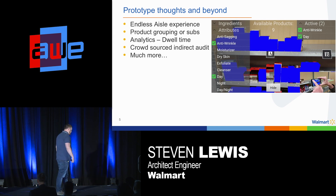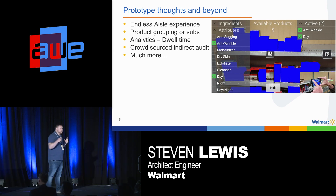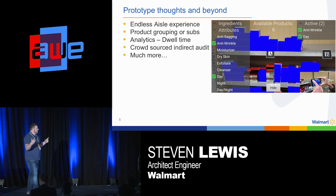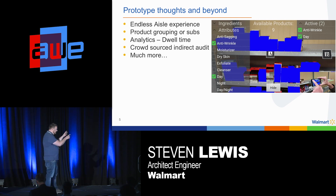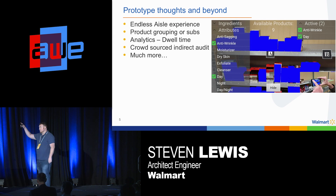Crowdsourced indirect audit is another capability I'm a fan of. Are you out of stock? Are your products in the wrong position based on your planogram? Customers won't know or care, but retailers certainly will. Instead of sending a robot up and down aisles to take pictures, customers are already taking about 30 pictures per second — just grab a few and check that your products are on the shelf. You can do a lot with this, especially if suppliers build into their item file attributes like whether a product is anti-sagging, anti-wrinkle, moisturizer, day or night.